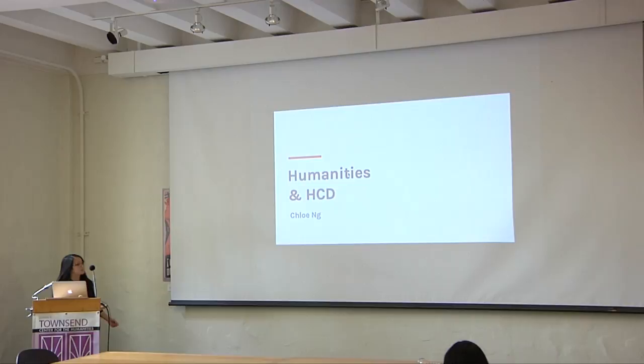I'm Chloe, I'm a senior, and I'm presenting on humanities and human-centered design. I'm an English and media studies major, so very humanities-based.